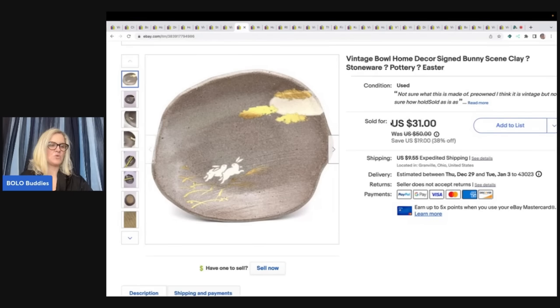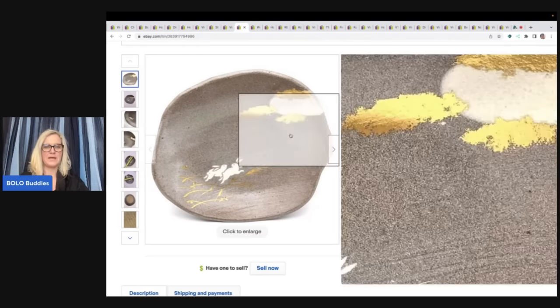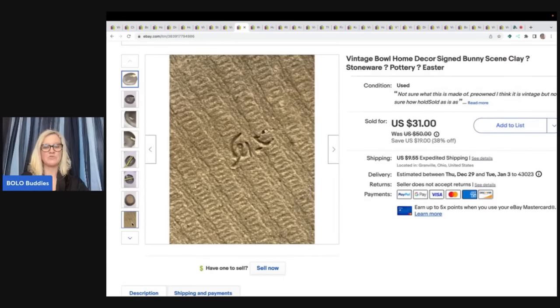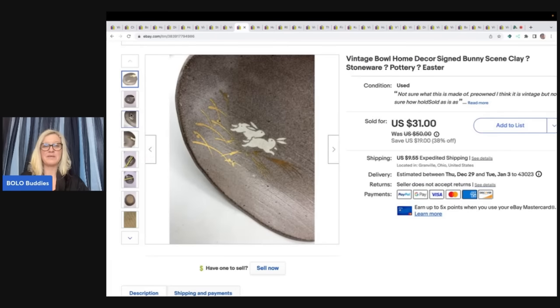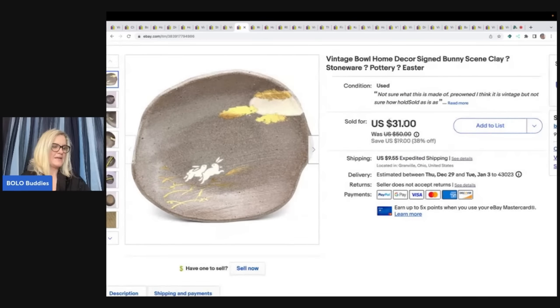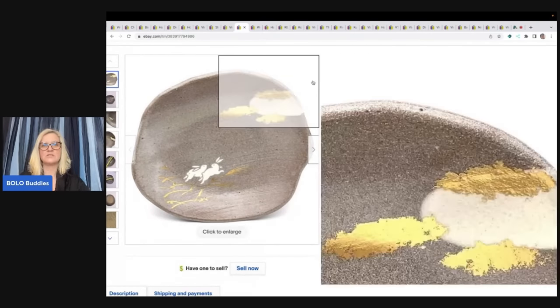This bunny bowl is adorable. I don't remember where I got it or exactly what I paid, but I'm going to guess about a buck or two — that's usually what I pay for things. I don't know what the marking says; it's probably the artist. I just thought it was cute so I bought it. I sold this for a best offer of $20 plus shipping.